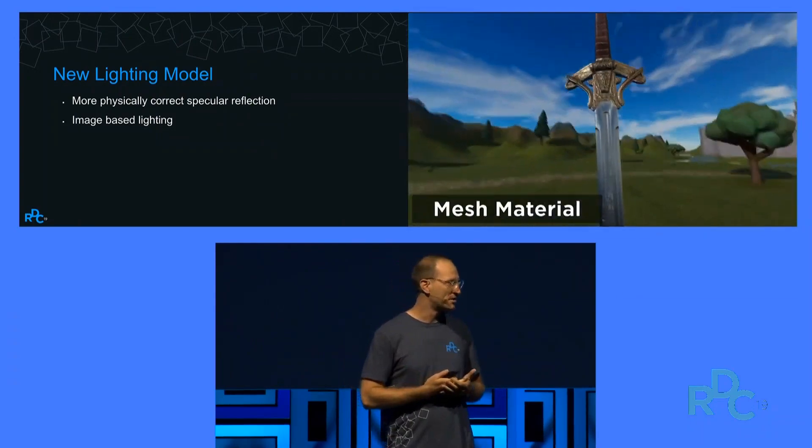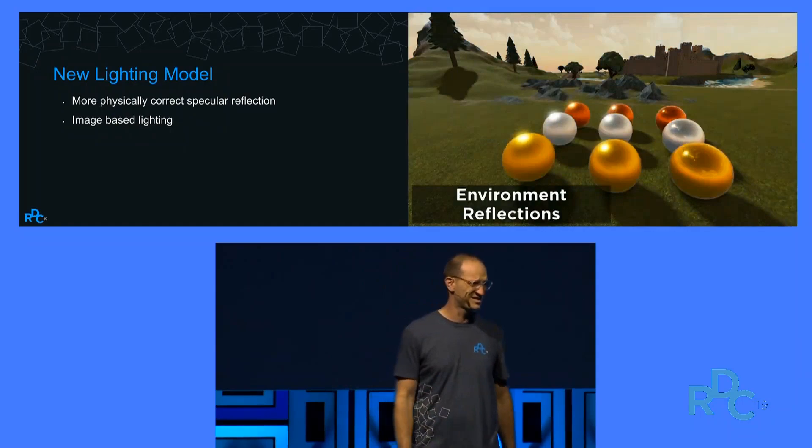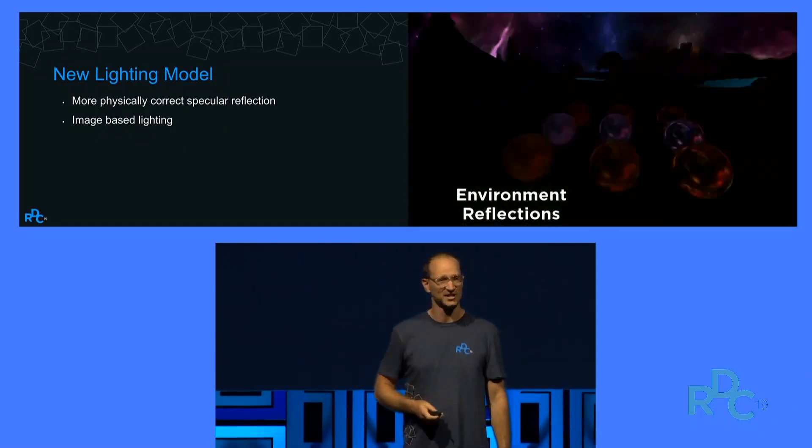We're going to let our developers upload the same quality materials as our built-in materials. It's going to look amazing. This is going to be super cool.